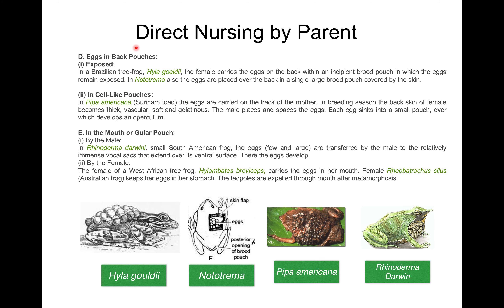Next, eggs in back pouches. In the Brazilian tree frog Hyla gouldii, the female carries the eggs on her back within an incipient brood pouch in which the eggs remain exposed. In Nototrema, eggs are placed over the back in a single large brood pouch which is covered by skin, so the eggs are beneath the skin.